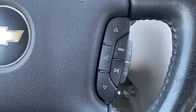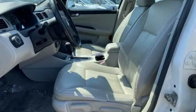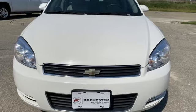Consumer Reports notes overall braking performance was very good. Performance, value, durability — Chevy. See what it can do for you when you take it for a test drive.